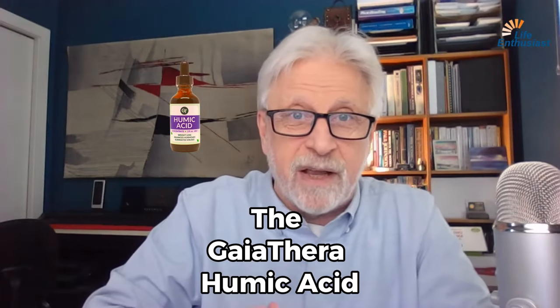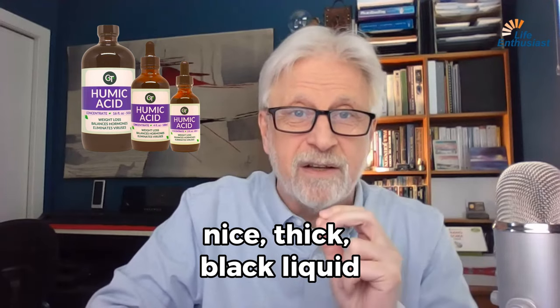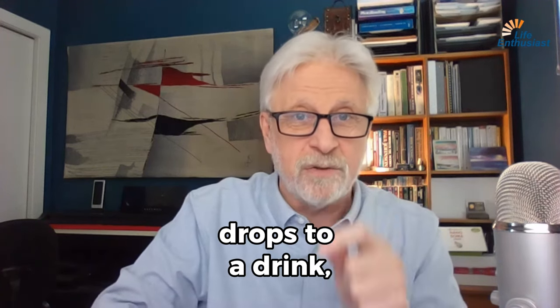The Gaia Thera Humic Acid Concentrate is a liquid — nice, thick, black liquid that has no taste. Not pleasant, not unpleasant, just no taste. And you're adding these drops to a drink.